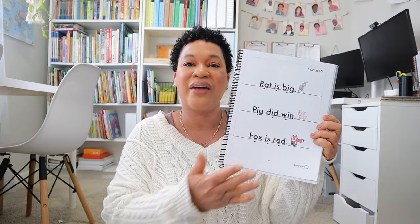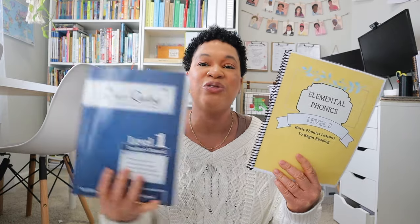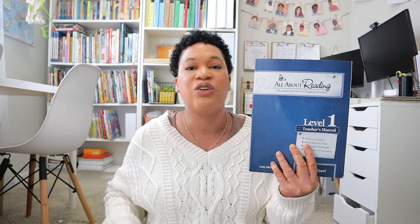Elemental Phonics ends with the kiddos reading phonetic sentences, which I'm really excited about. When she completes Level 1, I have Elemental Phonics Level 2, and I'll determine whether to do Level 2 or if she'll be ready to start All About Reading Level 1. All About Reading Level 1 jumps straight into reading, so because she is younger I enjoy Elemental Phonics for its gentler approach with CVC words. Elemental Phonics goes a lot slower, so if she's ready for All About Reading we'll dive into Level 1 in the second half of our homeschooling year.